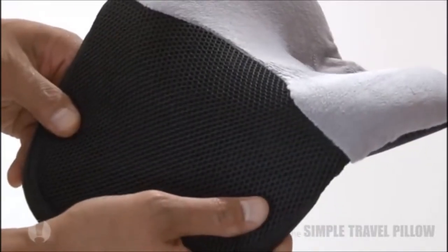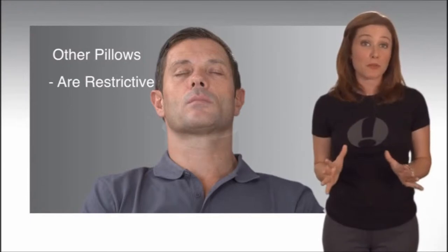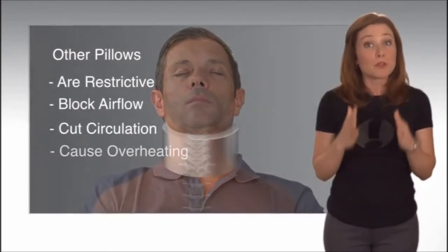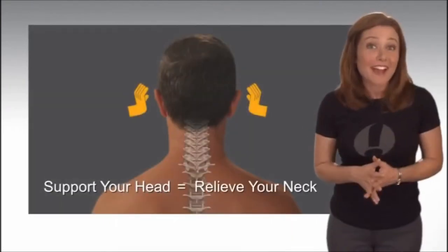The uniquely sculpted contours of the simple travel pillow gently cradle your head, keeping it in proper alignment with your spine. This is a far better approach than bracing your neck, which can be restrictive and cause much discomfort. Simply put, support your head and relieve your neck.